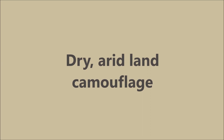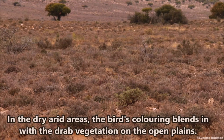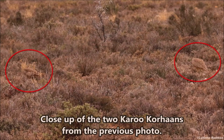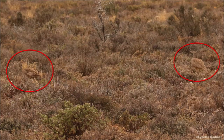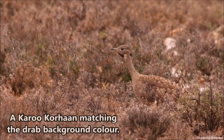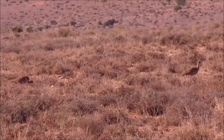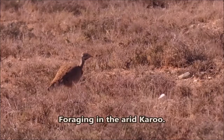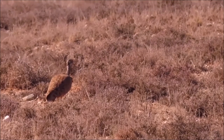Dry arid land camouflage. In the dry arid areas, the bird's coloring blends in with the drab vegetation on the open plains. A close-up of two Karukorons from the previous photo — did you spot them? A Karukoron matching the drab background color, foraging in the dry arid Karu, and another matching the tree.